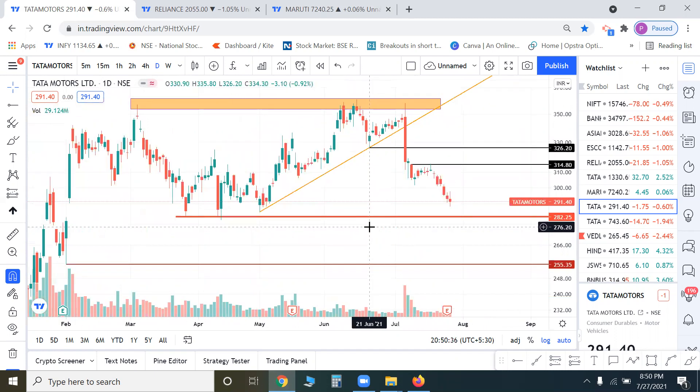We shouldn't be emotionally attached to any stock. We are seeing a bear flag pattern here — it was a pole, it was a flag, and it was a breach of an important support level.